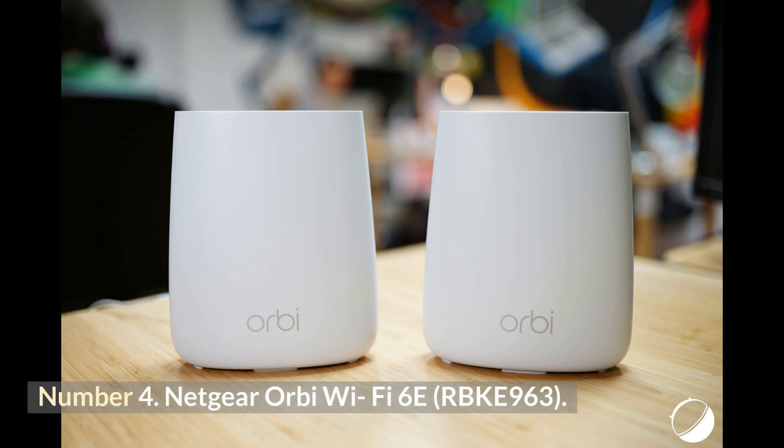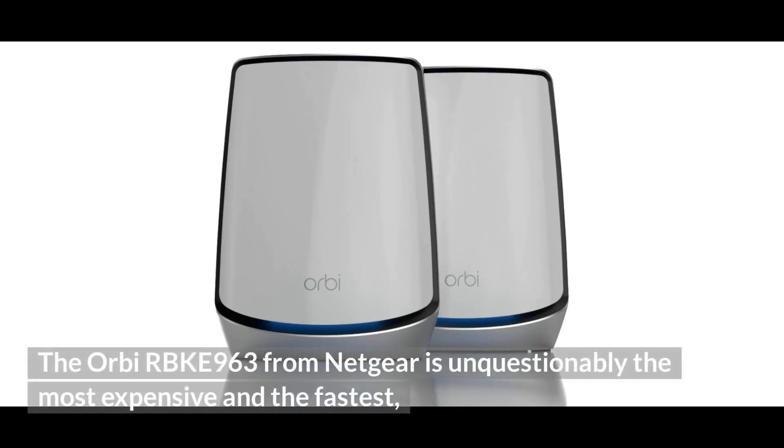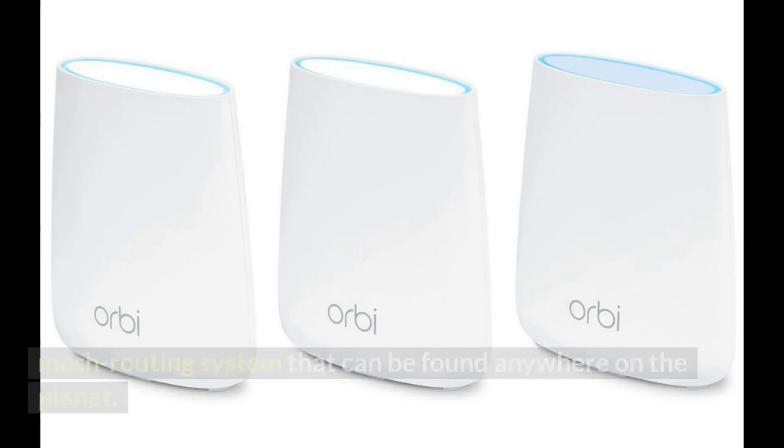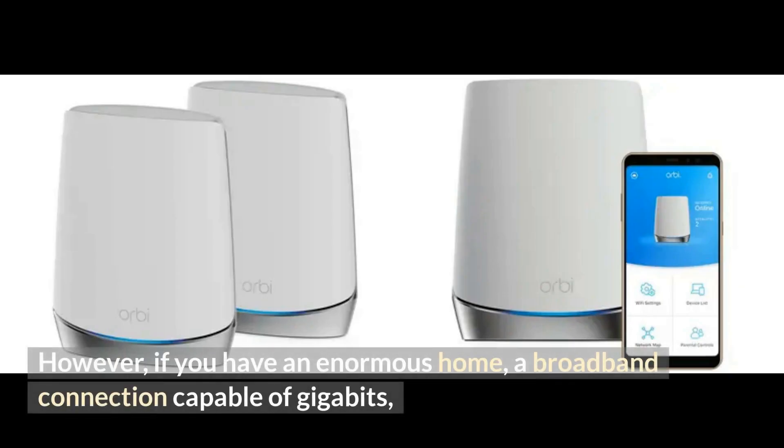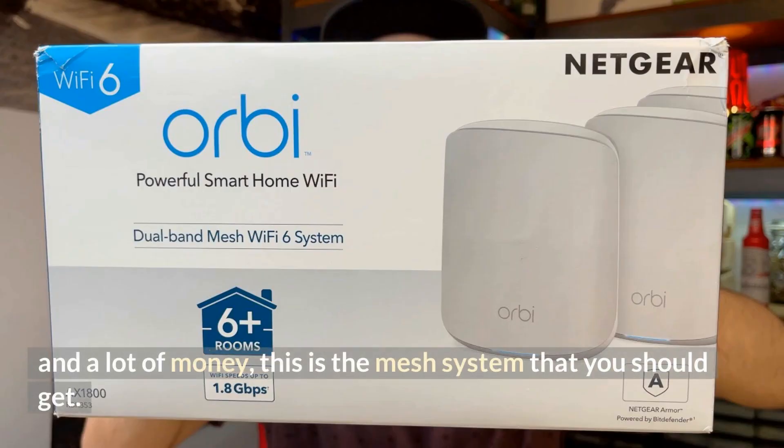Number 4: Netgear Orbi Wi-Fi 6E, RBKE963. The Orbi RBKE963 from Netgear is unquestionably the most expensive and the fastest mesh routing system that can be found anywhere on the planet. However, if you have an enormous home, a broadband connection capable of gigabits, and a lot of money, this is the mesh system you should get.